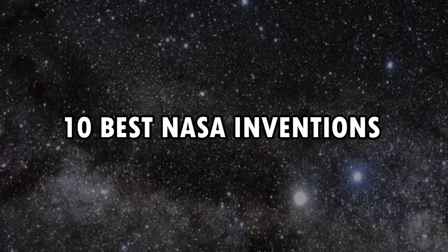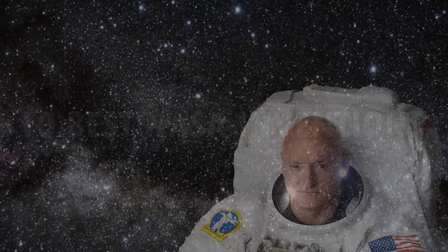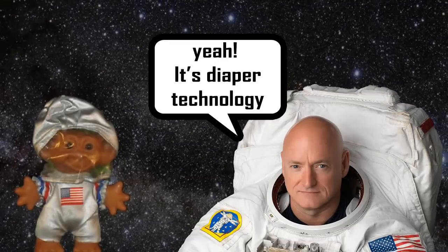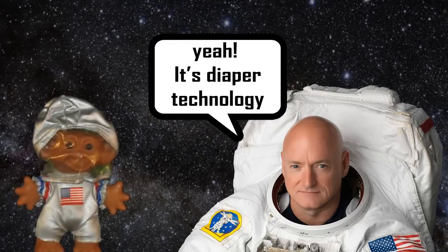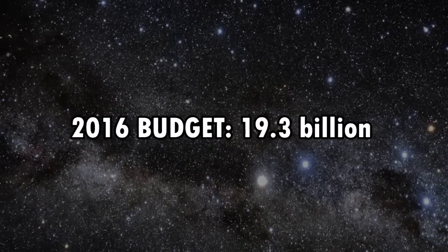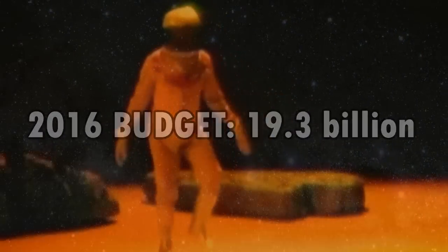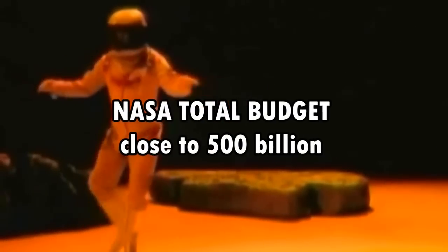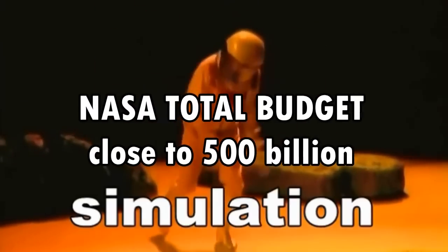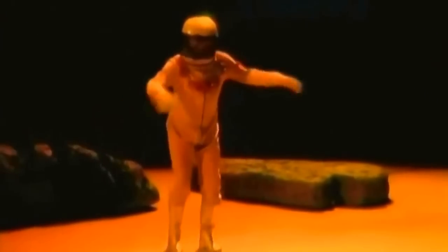10 Best NASA Inventions. It took me many hours to find some of the inventions that we have thanks to NASA, but I found a few and was able to make a list of 10 amazing inventions. First, let's look at the NASA budget. In 2016, NASA will receive 19.3 billion dollars. Last year they only got 18.5 billion, and since the beginning of NASA back in 1959, a total of almost 500 billion has been spent. So I bet they have some amazing inventions — let's check it out.